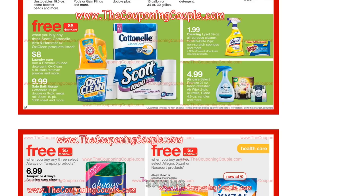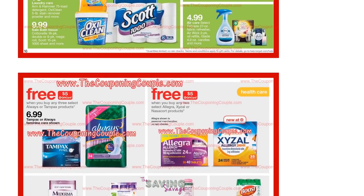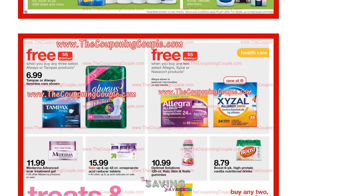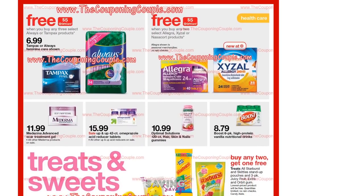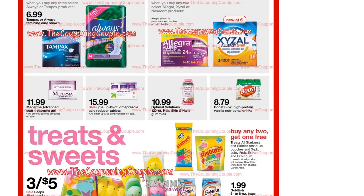Looks like they also have a deal right now for Tampax or Always — when you buy any three, you get a $5 gift card. I believe that I saw a $2 off one, or a $1 off one, in the new P&G insert that we just did the preview on yesterday. So if you did order coupons and you have your P&G early, you can use those. That might make a pretty good deal on pads and tampons.